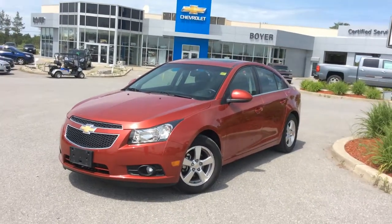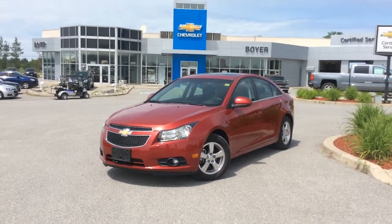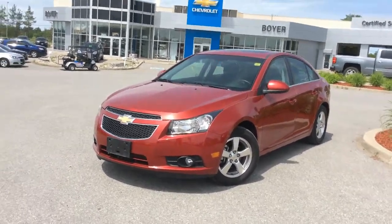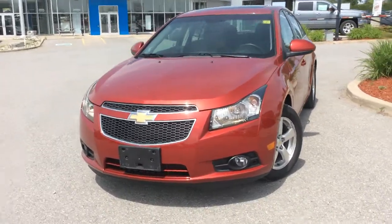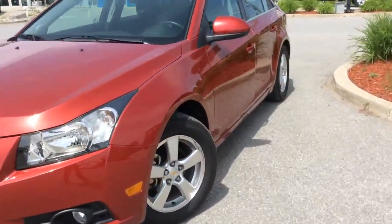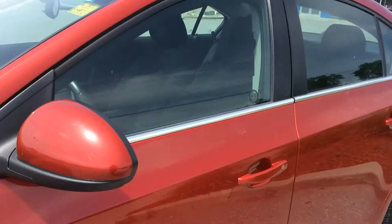Hey guys, we're here at Boyer Chevrolet in Lindsay on our certified pre-owned lot. This is a 2011 Chevrolet Cruze LT. It's well-equipped — it has a sunroof, automatic transmission, front fog lamps, alloy wheels, and some cool tech specs inside.